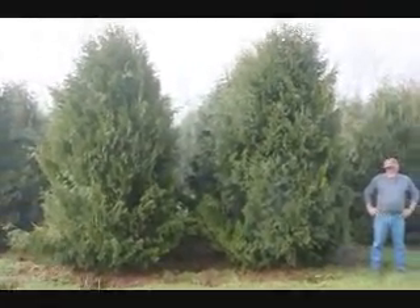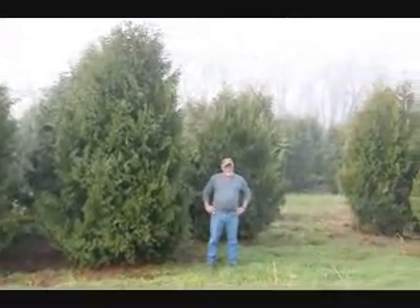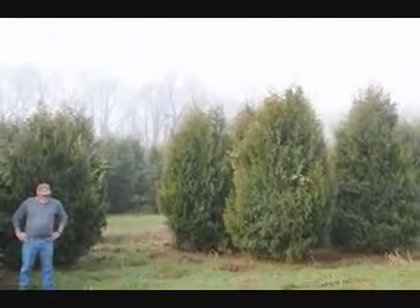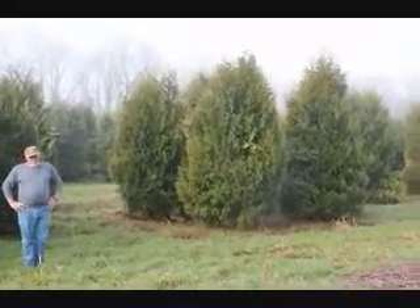These are 12 to 14-foot Niagara Arborvitae, and you can see they're nice and full. Just give us a call if you want some real big Niagara Arborvitae at 215-651-8329.